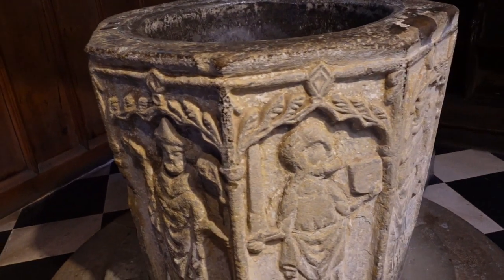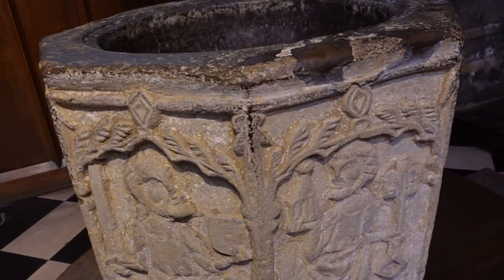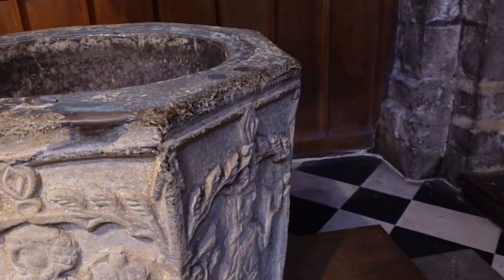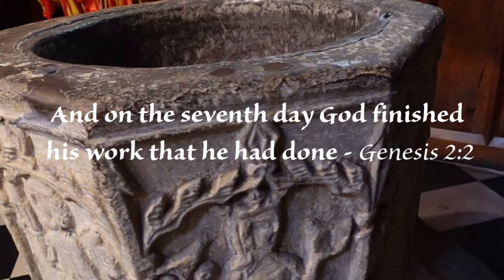Like the church's tower, All Saints' font has eight sides. Octagonal designs were popular, as the number 8 in Christian numerology symbolises a new beginning, and follows 7, which is seen as the complete number.